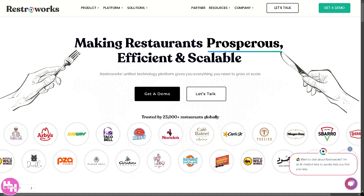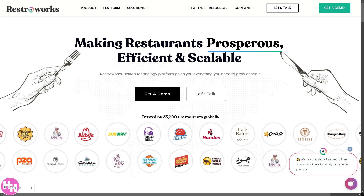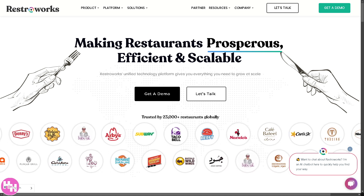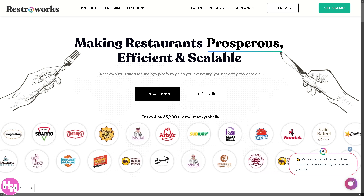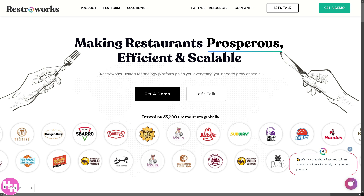Meet RestorWorks — an all-in-one restaurant POS system designed to boost efficiency, simplify billing, and give you real-time insights into your business.